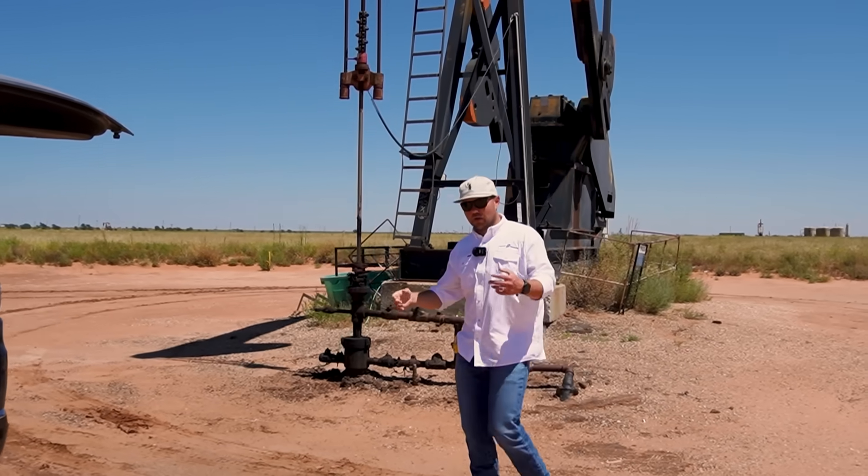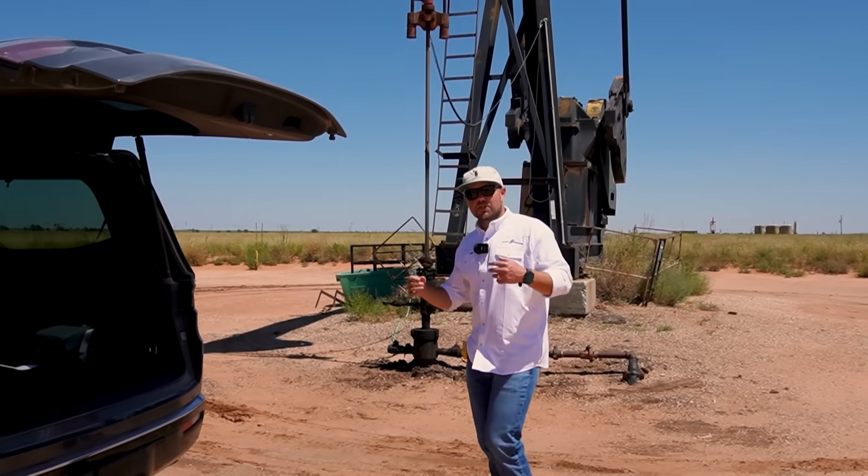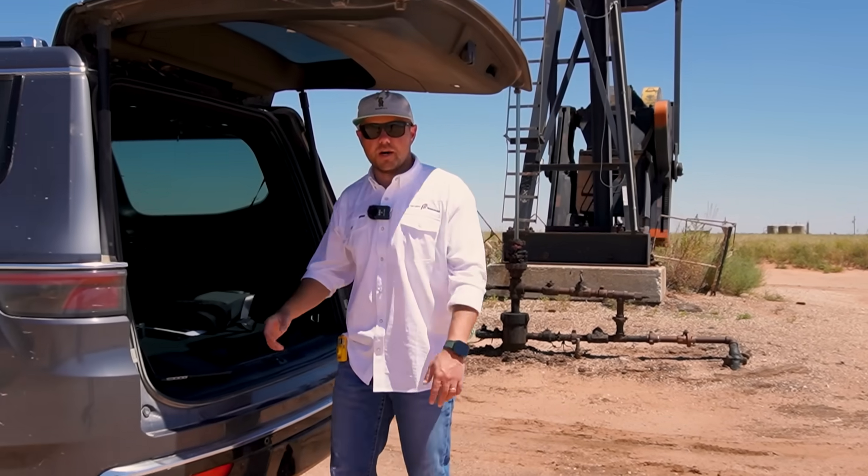So here's what we're going to do. We're going to break the numbers down on this well right here. We're going to tell you how much revenue it generates and how much cash flow it generates for us every single month.